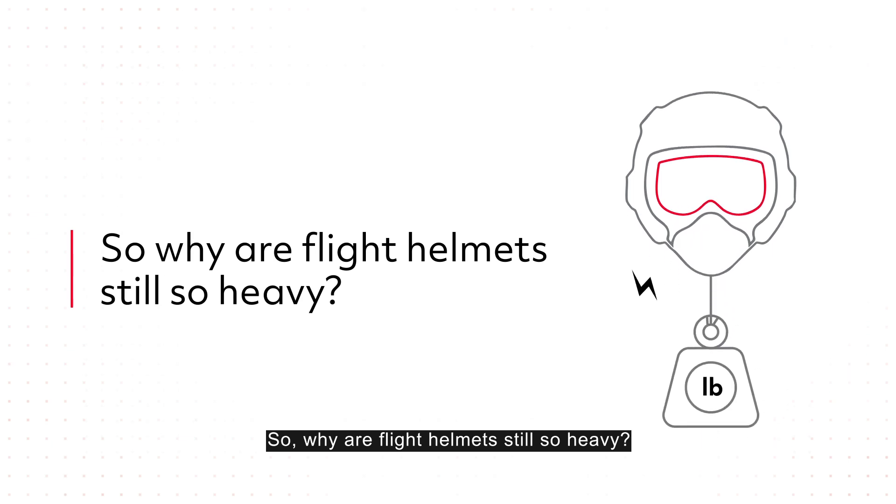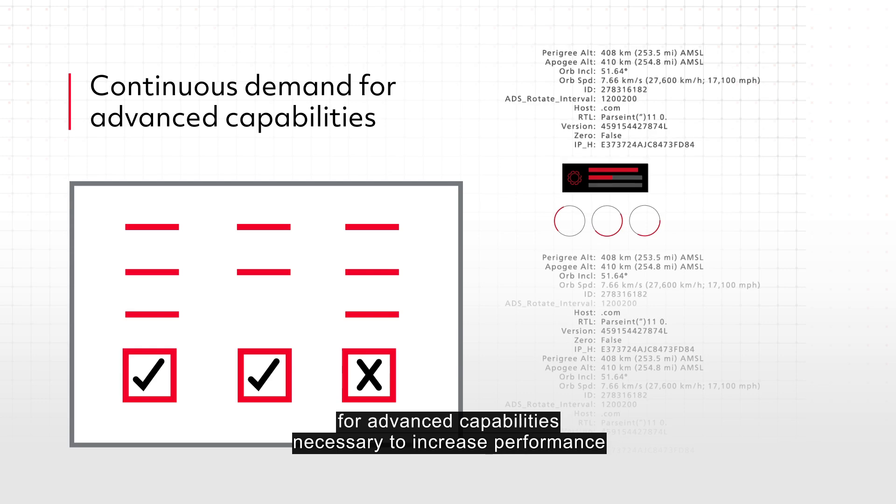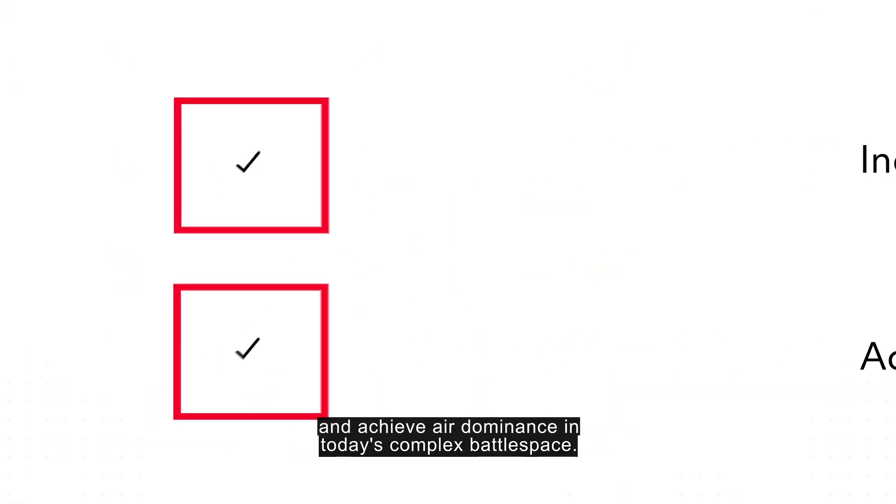So why are flight helmets still so heavy? It's due to the continuous demand for advanced capabilities necessary to increase performance and achieve air dominance in today's complex battlespace.